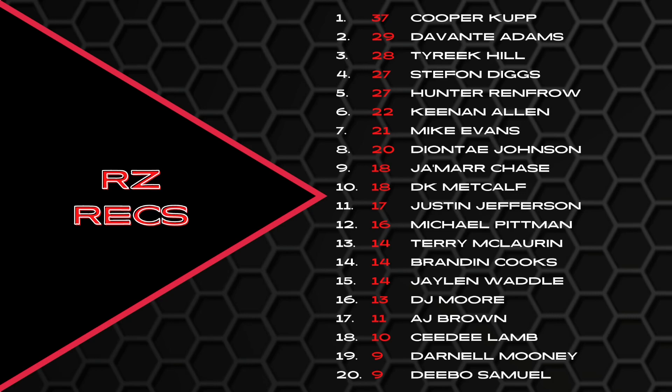It's going to be interesting to see if Adams or Renfro's numbers come down. Mike Evans — he's the guy in the red zone for Tampa Bay; they're looking for him every single time and he wins those matchups most of the time. Diontae Johnson, Jamar Chase, DK Metcalf — not a lot of volume, but we know he's the guy in the red zone. Pittman, McLaurin, Cooks, Waddle, Moore, Brown, CeeDee Lamb with only 10 red zone receptions — that surprises me a bit because with 22 targets catching only 10 seems low given how good he is with route running.